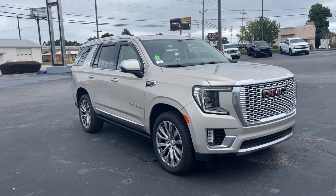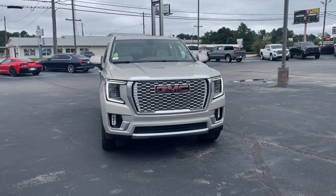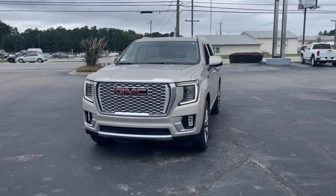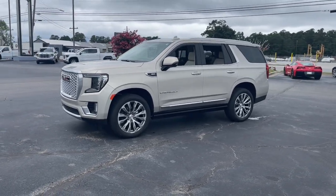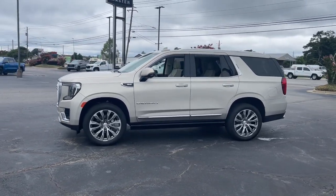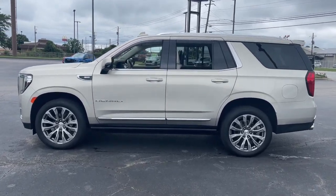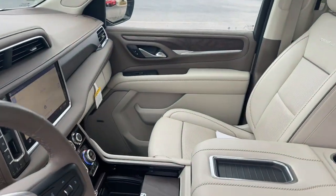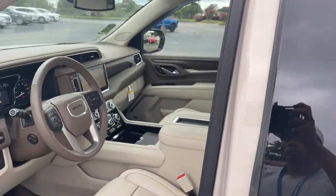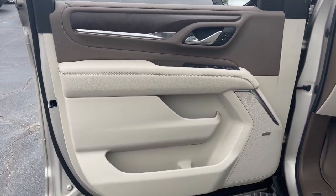Introducing the 2021 GMC Yukon. This vehicle is an outstanding buy with fewer than 15,000 miles on the odometer. Here's a stylish Yukon that's built to work hard but make it look and feel easy. Impressive towing capability, a smooth, quiet ride, luxurious cabin with oodles of cargo space, touchscreen infotainment with smartphone integration, and head-turning good looks make this family-friendly three-row SUV the perfect choice.